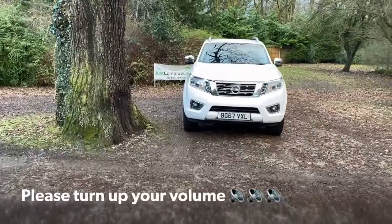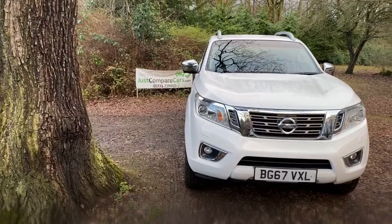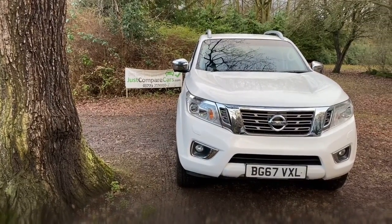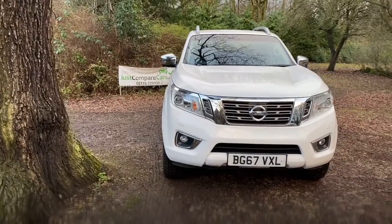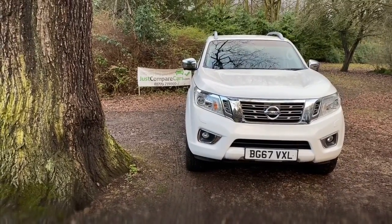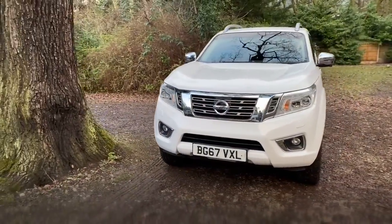Hello and welcome to JustCompareCars.com. My name's James and today I'm going to be doing a walk-around video of this 2018 67-plate Nissan Navara Tecna. It's a 2.3 DCI 190 brake horsepower, manual gearbox, 74,000 miles, and it's got full Nissan service history.